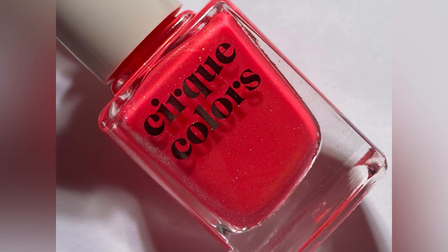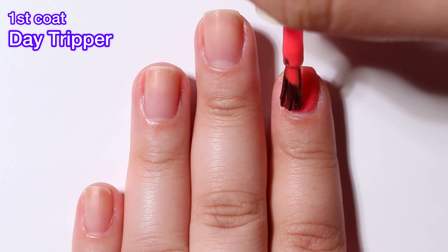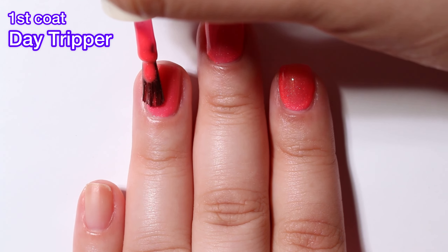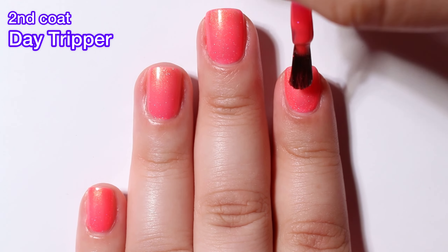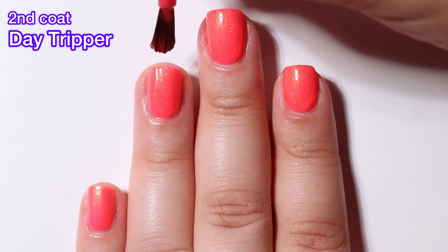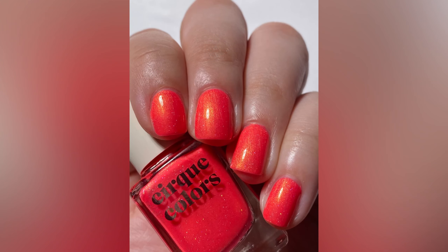Next up we have Day Tripper and this is a neon coral nail polish with a gold shimmer. This is the one that I'm wearing right now — I had to get it on my nails. The formula is so great. I feel like my video swatch isn't showing some of these neons as bright as they actually are, so take a look at my swatch photo to get a more accurate look at the color and the brightness of these neons. It's pretty common knowledge that neons kind of weird out your camera so they don't always get captured as bright and beautiful as they really are in person.